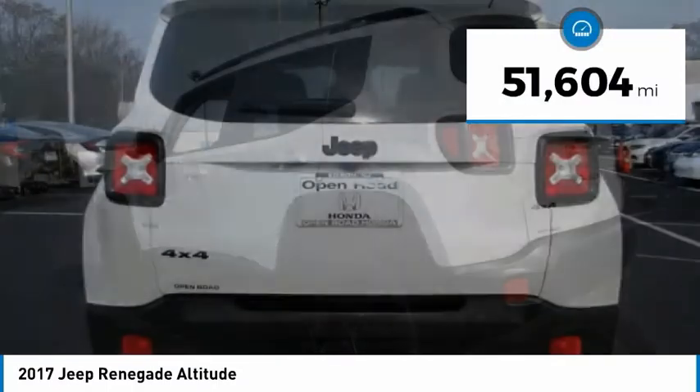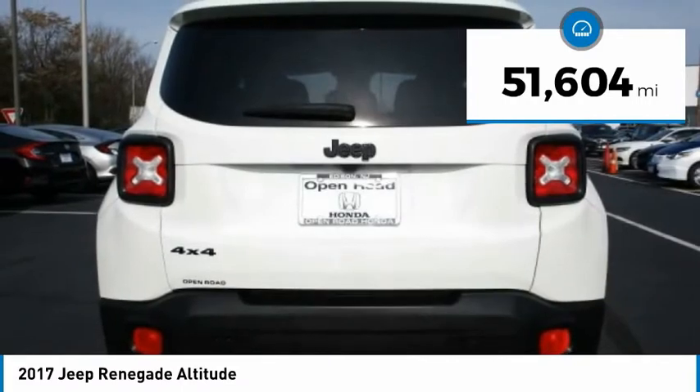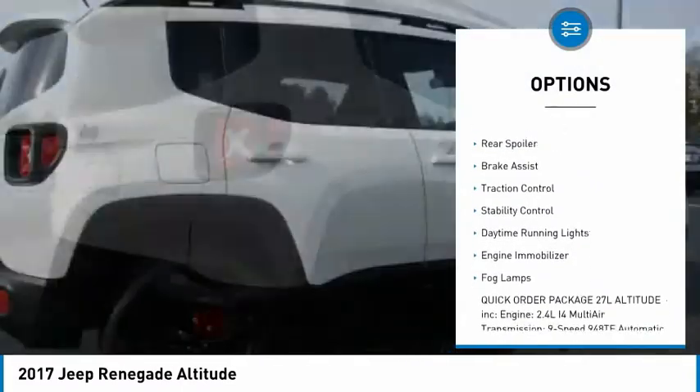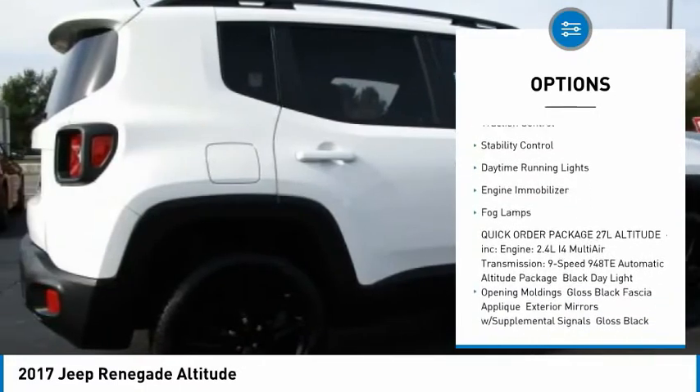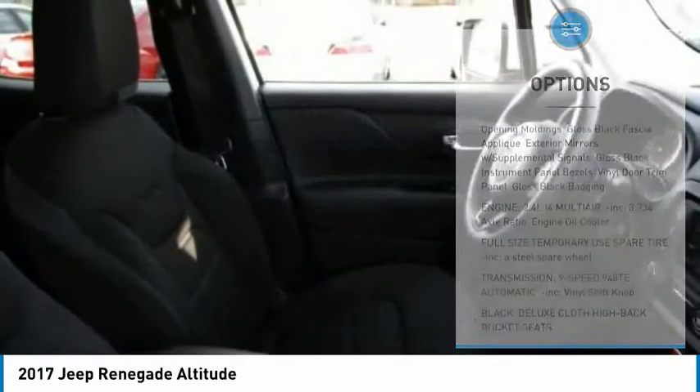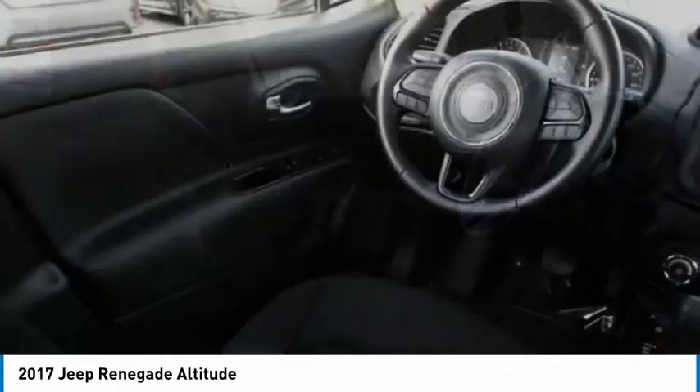This vehicle has less than 55,000 miles. Here are some of this vehicle's great options: four-wheel drive, heated mirrors, aluminum wheels, rear spoiler, brake assist, traction control, stability control, daytime running lights, engine immobilizer, and fog lamps.